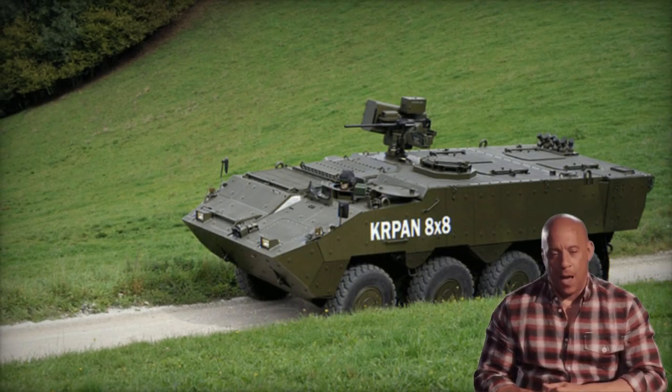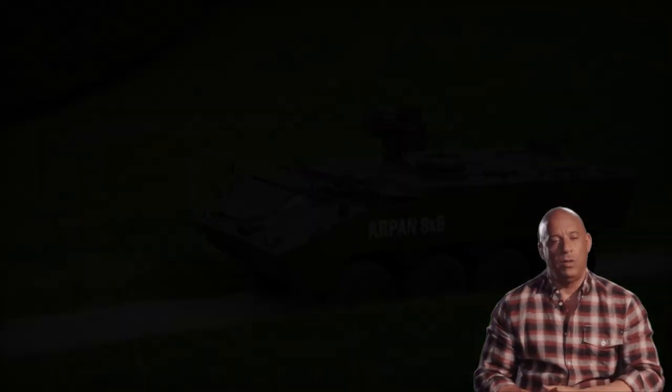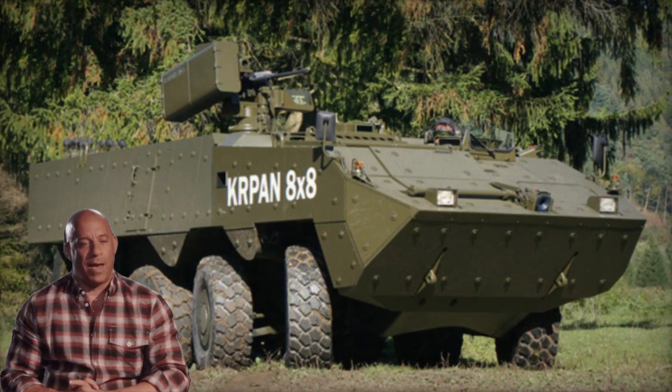Equipped with run-flat tires and a central tire inflation system, the Kirpen's suspension and tires adapt automatically to varying terrain types. Additionally, it boasts a self-recovery winch and amphibious capabilities with minimal preparation.